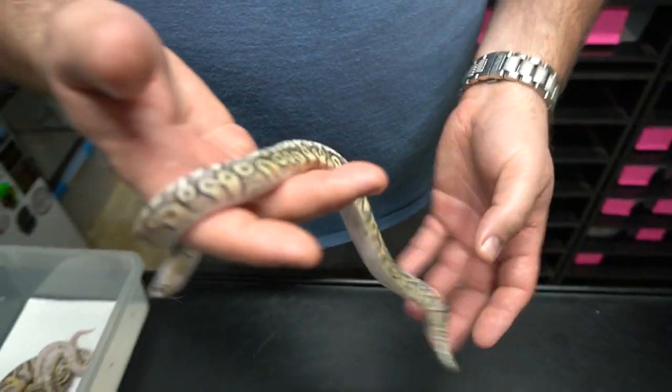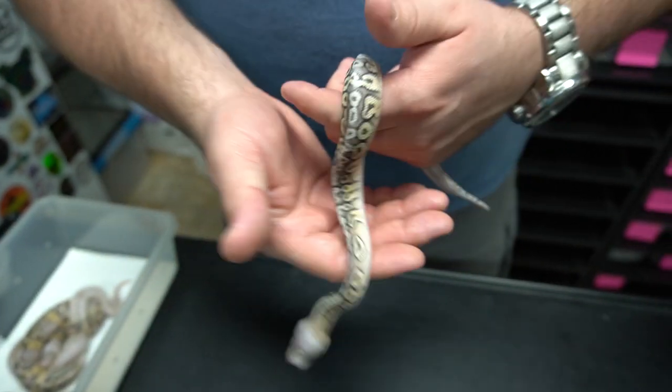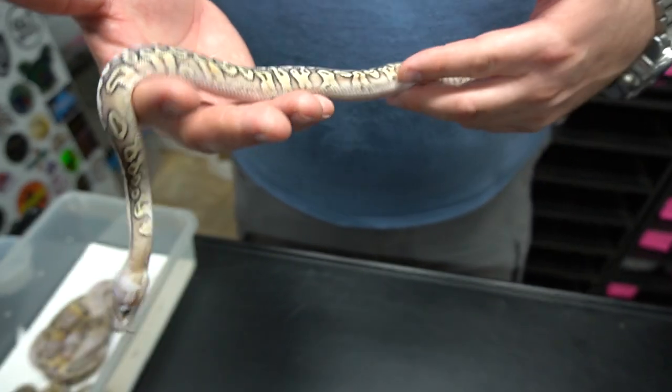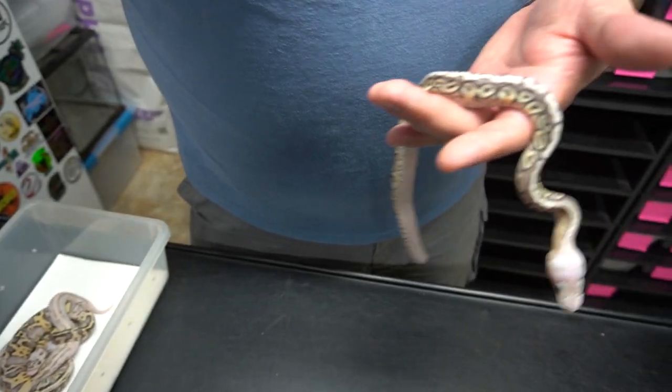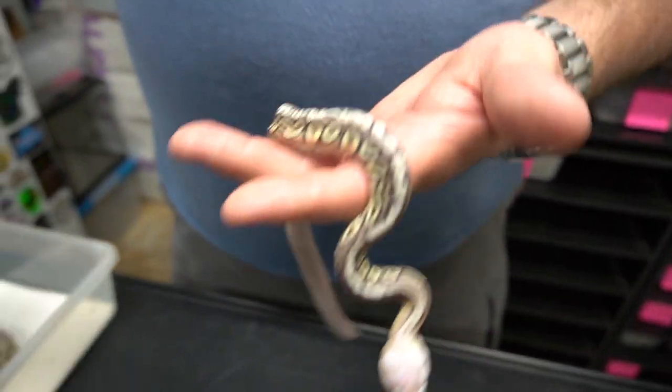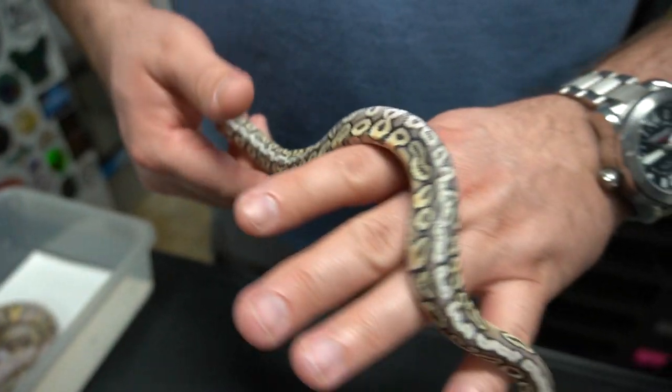It's really cool that the dorsal is kind of whitish but then the sides are yellow — it has these yellow sides but everything's like super blushed out and looking really pretty. He's a male, 100% het clown.